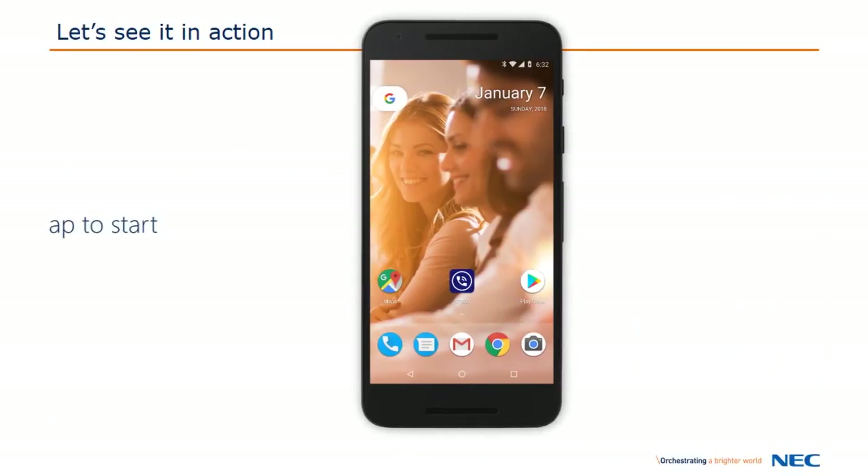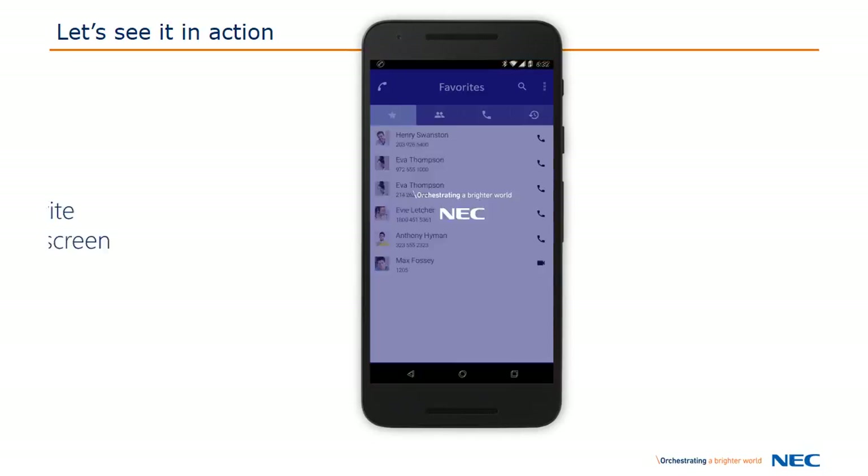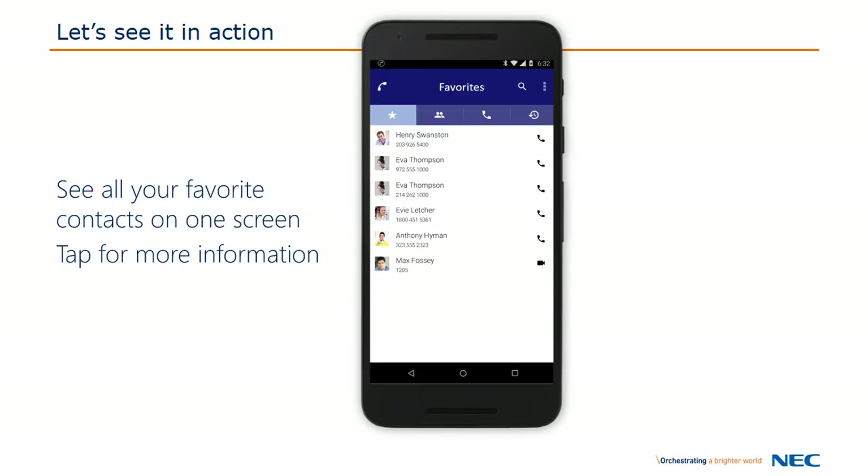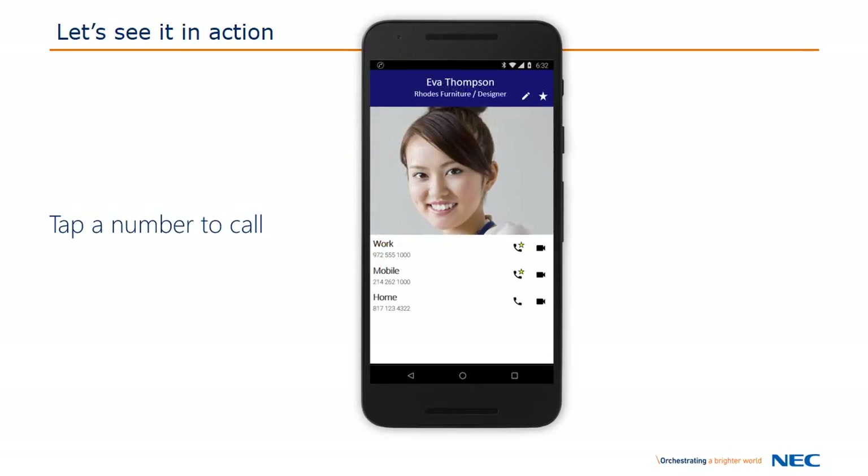Starting the ST500 is as simple as a tap. You're greeted with the favorite screen where you see all your favorite contacts in one spot. Tap the phone icon to dial, or tap the contact to find out more information. You can now see the person's name, company, and job position, but more importantly, all of their contact details. Simply tap the number to call.